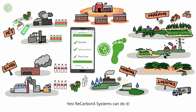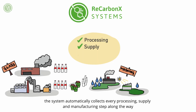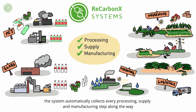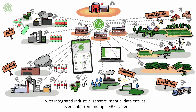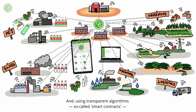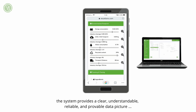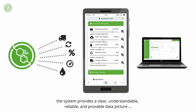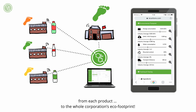Yes — ReCarbonex Systems can do it. Built on the security of blockchain, the system automatically collects every processing, supply and manufacturing step along the way. With integrated industrial sensors, manual data entries and even data from multiple ERP systems. And using transparent algorithms — so-called smart contracts — the system provides a clear, understandable, reliable and provable data picture, from each product to the whole corporation's eco-footprint.